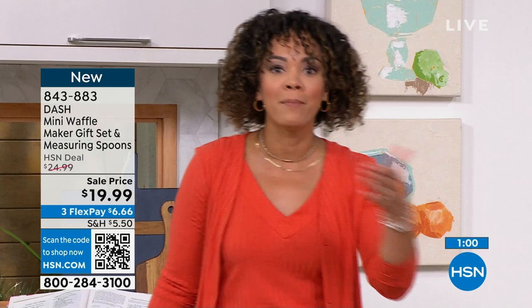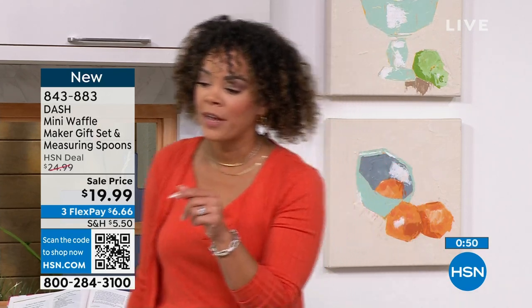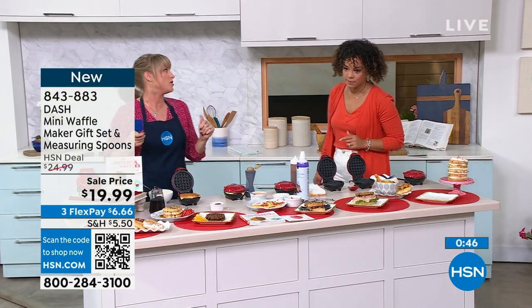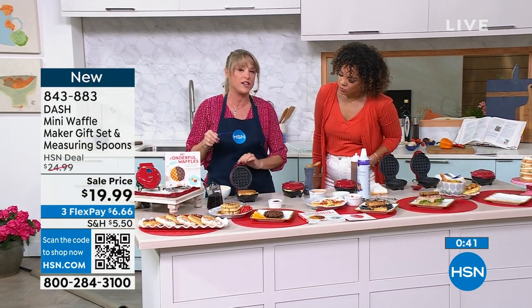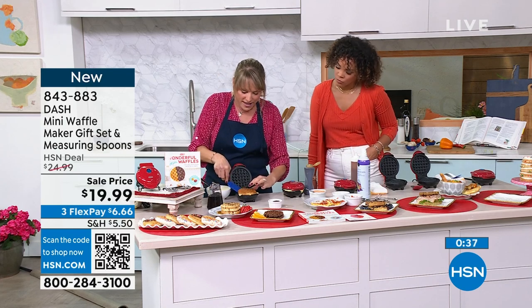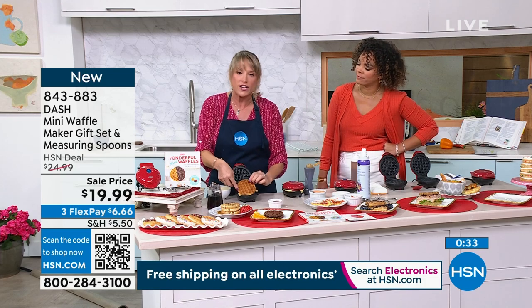This mini waffle maker can take you beyond breakfast — now thinking lunch, dessert. Stay in the ordering process, item number 843-883. How do I know when my waffle is ready? Check it at about two to two and a half minutes. The indicator light tells you it's at the right temperature to cook. Takes about a minute to heat up, then I love that golden crisp — that is a perfect waffle.